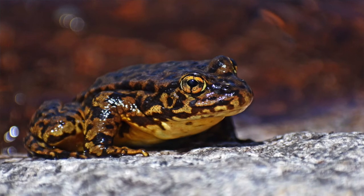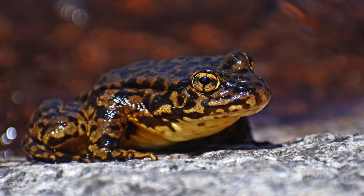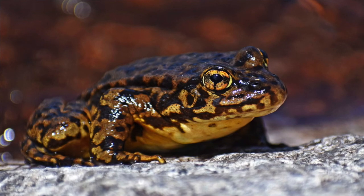The frogs I'm talking about today are the mountain yellow-legged frogs, which are found in alpine and subalpine lakes, ponds, and creeks throughout the Sierra Nevada mountains, the San Gabriel Mountains, and the San Bernardino Mountains.